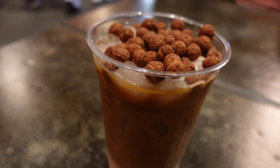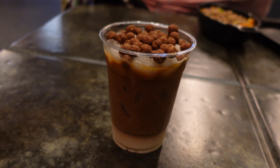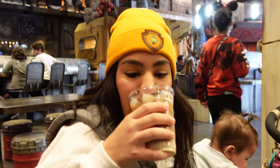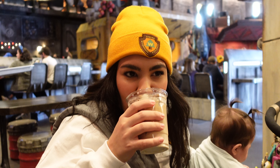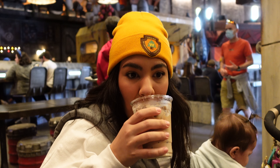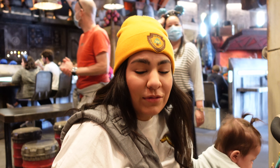We also have the cold brew black cap here — it looks like they have some cocoa pebbles on top. Let me go right for it. Whoa, I need to stir that — that's straight cold brew. All right, we stirred it up and gave it another try. That's a good coffee — I'll give that a 10.